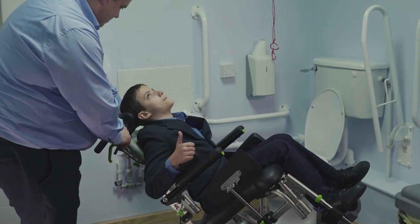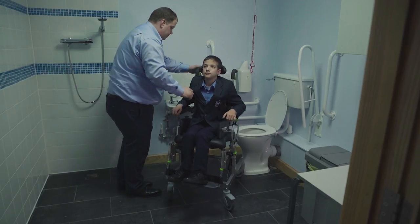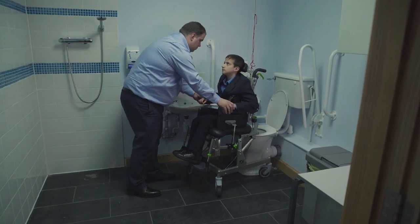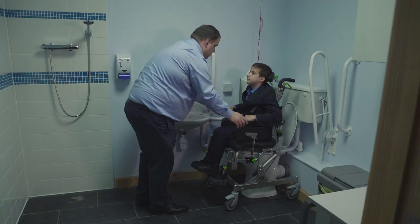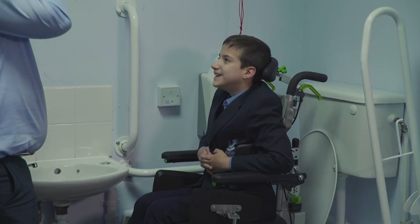We will go to every effort to ensure that you are comfortable with our products and they work in your environments. For your next shower commode chair assessment, choose Wealdon Rehab.